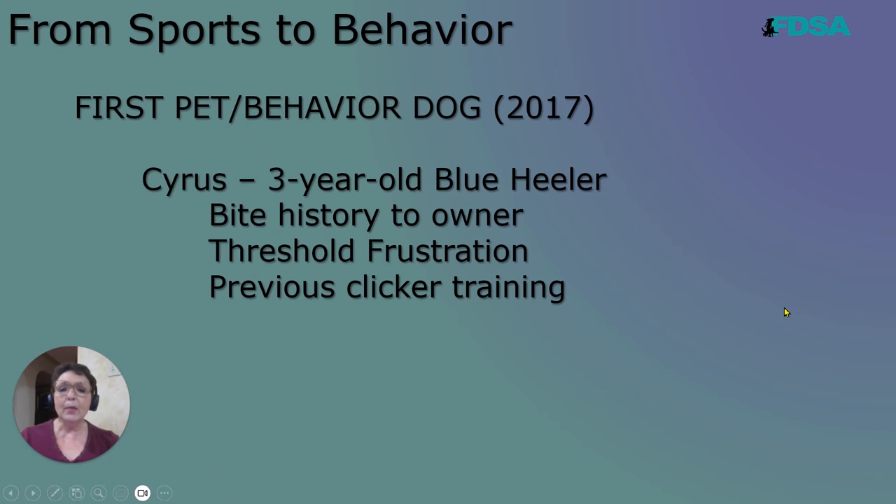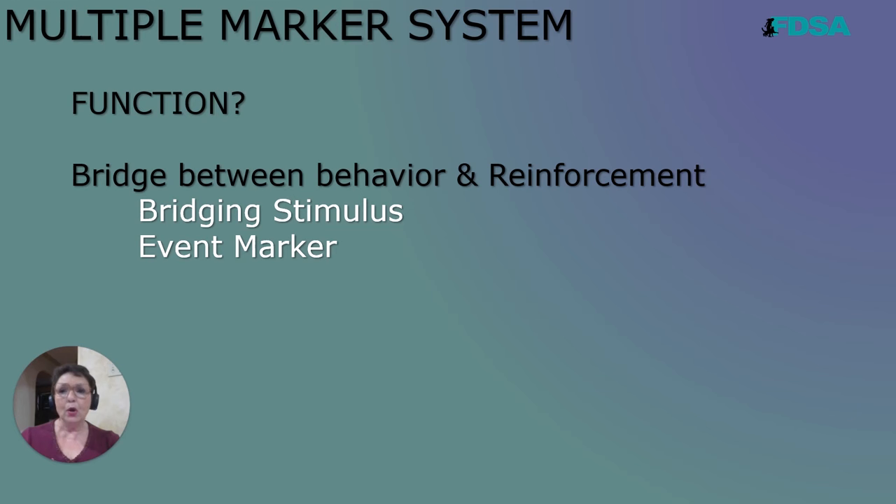What is the function of a marker, whether it's a multiple marker system or just a single marker? What is the function? Well, I like to call it a bridge between the behavior and reinforcement. Technical terms: bridging stimulus, an event marker.